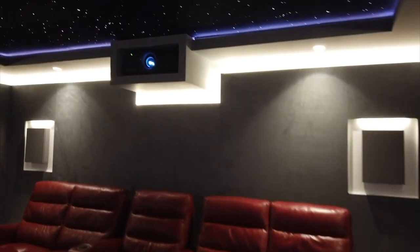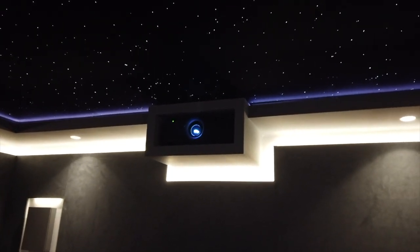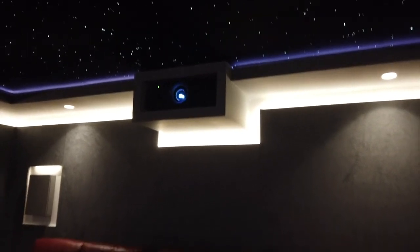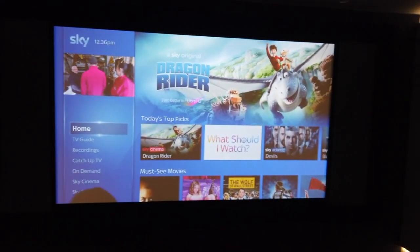The image is provided by a Sony 4K laser projector — the 760 series — a fantastic projector. The screen is a side-masking screen, which lets us change the aspect ratio depending on the content.